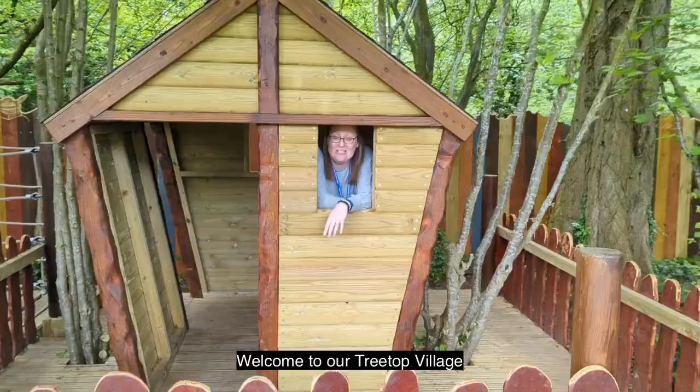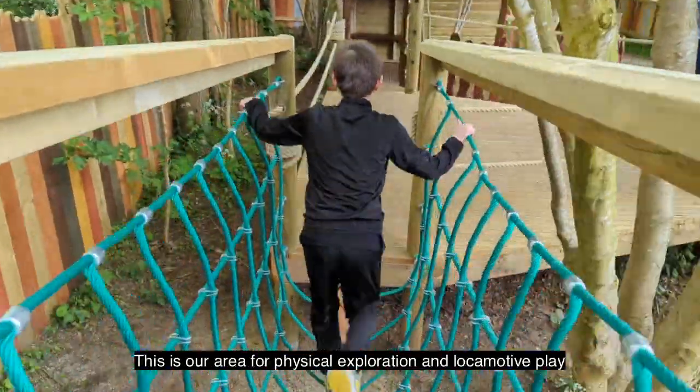Welcome to our Treetop Village. This is our area for physical exploration and locomotive play.